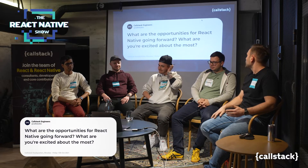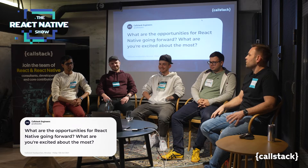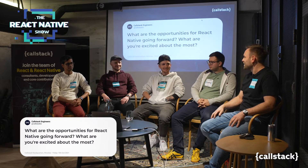What are the opportunities for React Native going forward? What are you most excited about? Paweł, do you want to start?